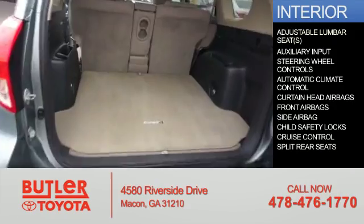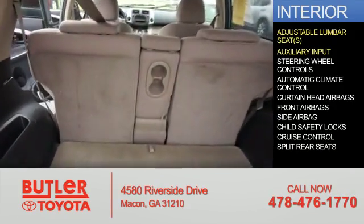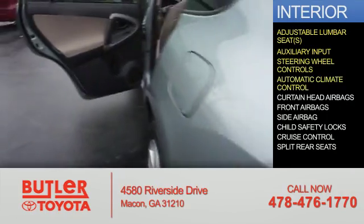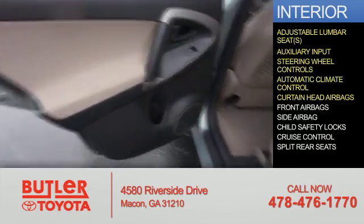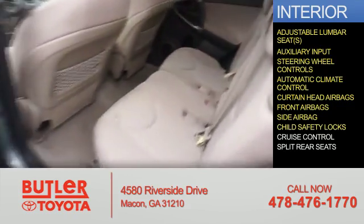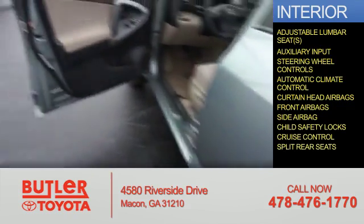Inside you'll find adjustable lumbar seats and auxiliary inputs, steering wheel controls, automatic climate control, curtain head airbags, front airbags, side airbags, child safety locks, cruise control, and split rear seats.